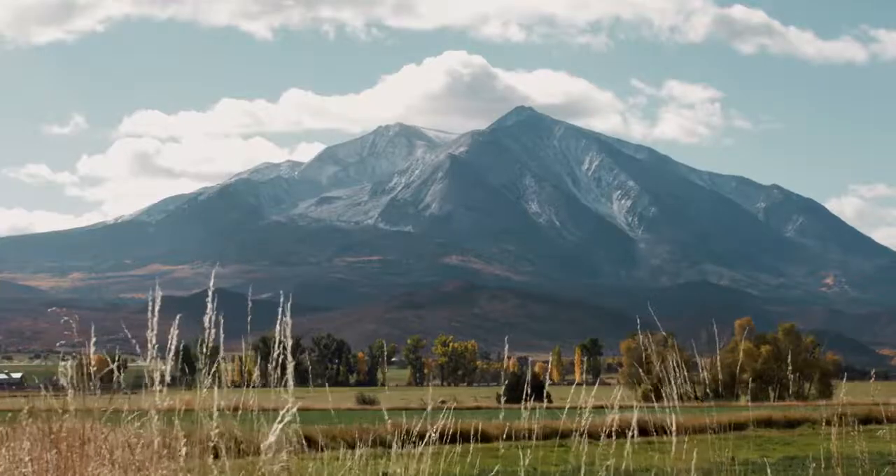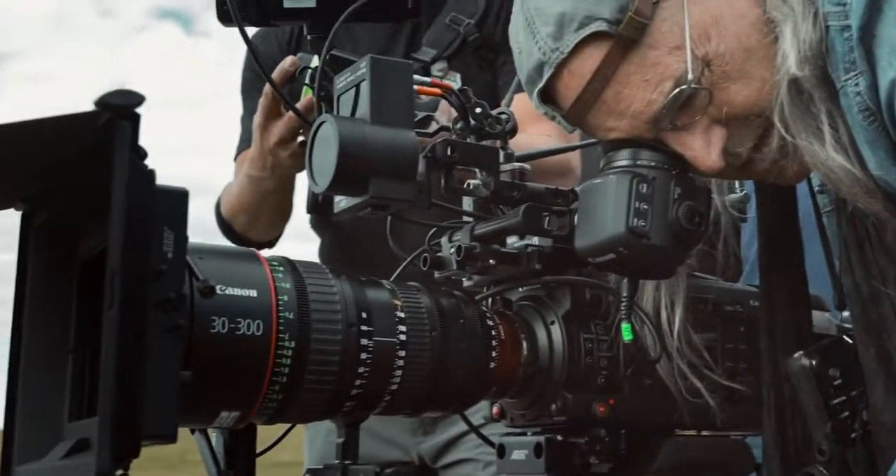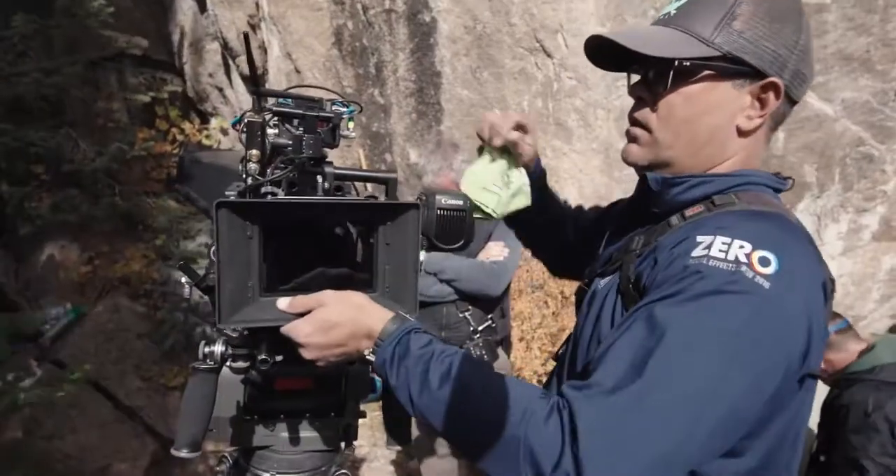Hi, I'm Brent Ramsey, and I'm coming to you today from Carbondale, Colorado in Tyler Stableford Studios, fresh off the first US-based EOC-700 shoot.